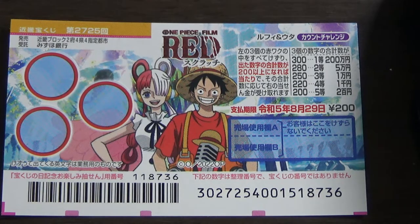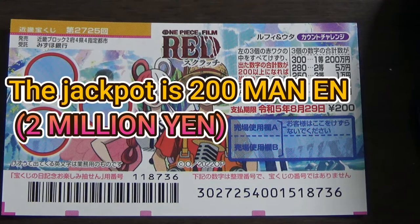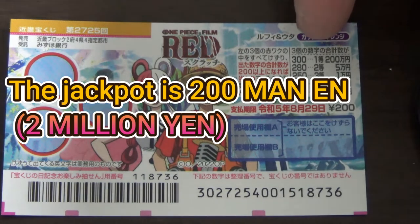It came out in early August. The sales period was from August 3rd till August 30th — it's over. Nevertheless, I'm going to show you how to play it. The jackpot is 200,000 yen, and it tells you right on the ticket at the top.